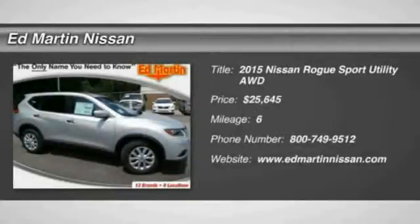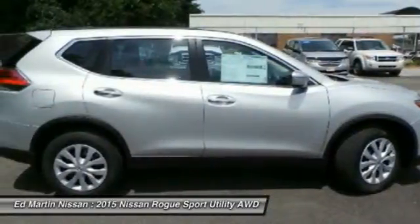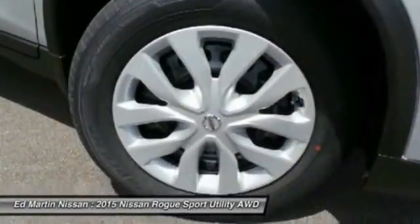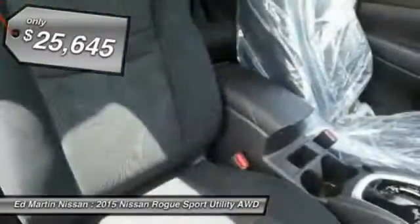The 2015 Rogue. The stylish Rogue gets 27 miles per gallon and still boasts nearly 58 cubic feet of cargo space. With a 5-star side impact safety rating and intuitive all-wheel drive for confident handling, the Rogue is more than you expect and everything you deserve, and is priced below $30,000.